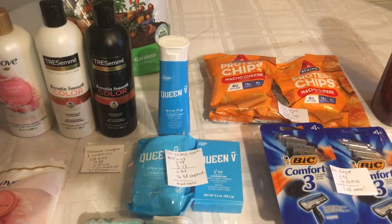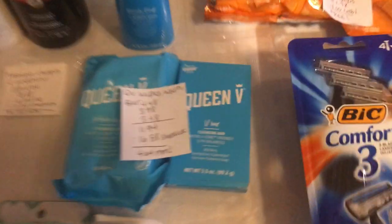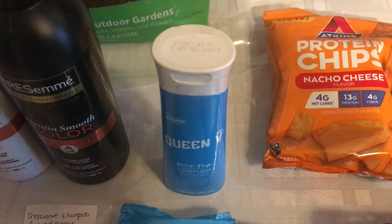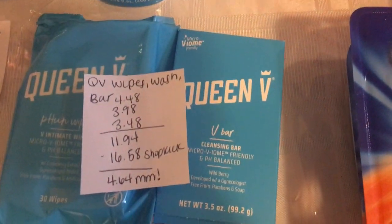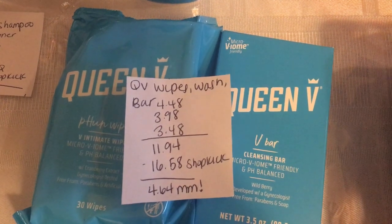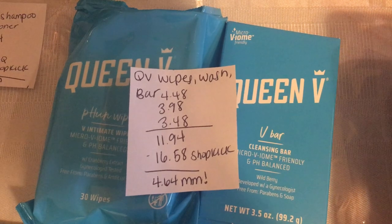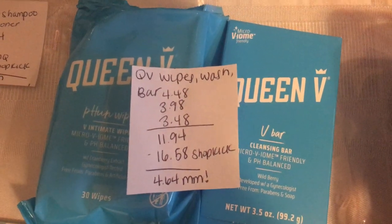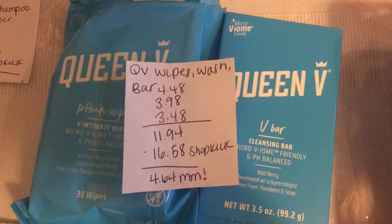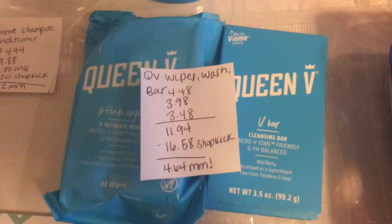The next deal — I'm super excited about this — it's on the Queen V Feminine Care products. You're going to buy one of the wipes, one of the wash, and one of the bars. The wipes are $4.48, the wash is $3.98, and the bar is $3.48, totaling $11.94. On Shopkick, between scans and purchase kicks, you're going to get back $16.58, making this a $4.64 moneymaker.